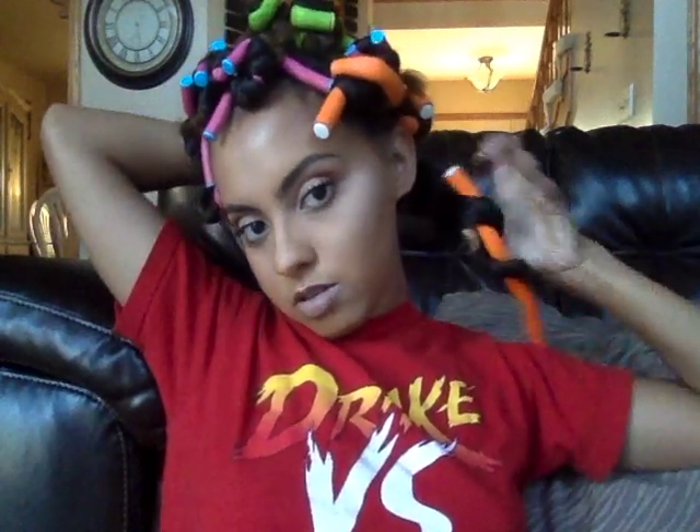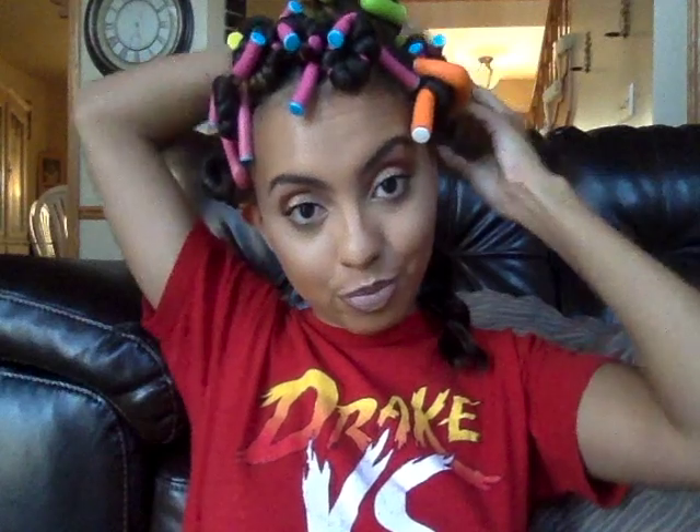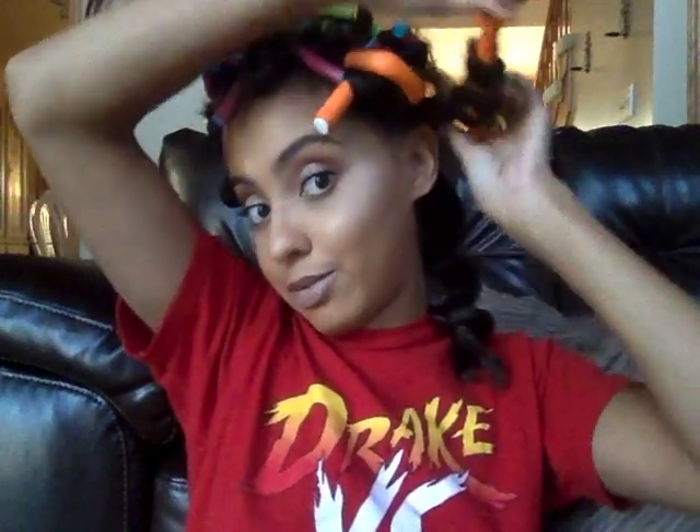I'm gonna go ahead and take these flexi rods down so you guys can see the full look. Quick disclaimer: I cut my hair — I'm pretty sure none of you have seen my old videos, but I had really long hair and I just cut it. So this is my first time using flexi rods with short hair and we're just gonna see how it goes. If it's not great, I didn't know what would happen — it's the first time.